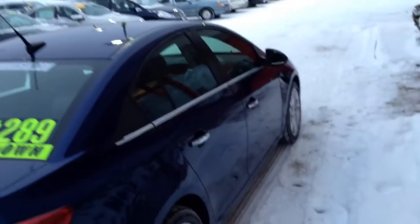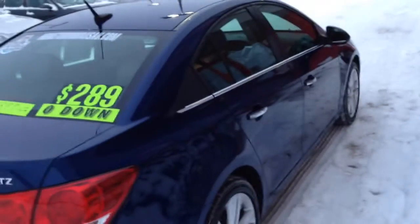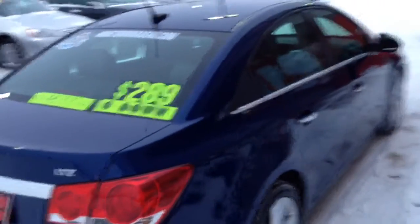It's got the hands-free keyless entry set up where you don't have to actually unlock the car. As long as the key's in your pocket and you're close to the car, you can just open the doors.